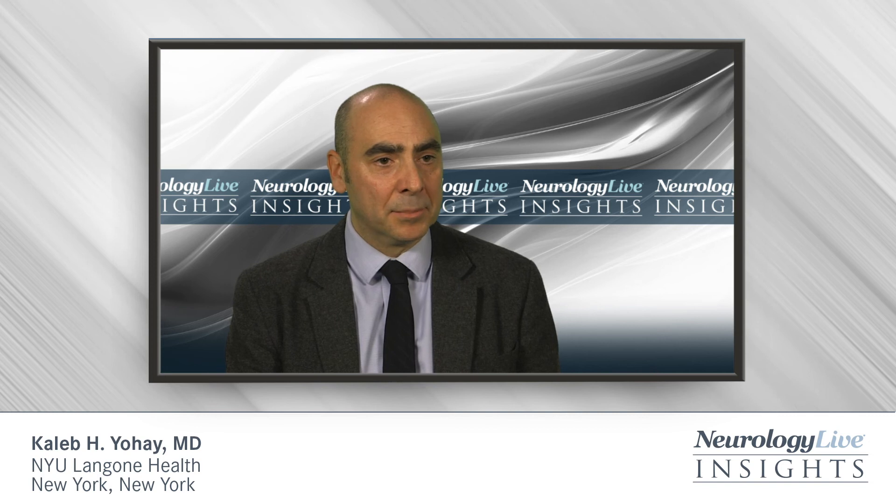In general, selumetinib is pretty well tolerated. Some of the side effects that are commonly seen include rash. For post-pubertal patients, an acneiform rash on the face is quite common. For younger kids, a more diffuse follicular rash can be seen. We also have to monitor for liver function tests as well as cardiac function. But in general, most people tolerate the medication quite well.